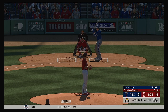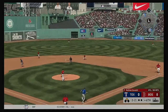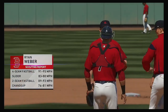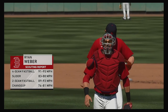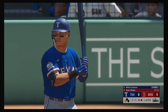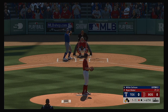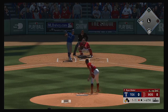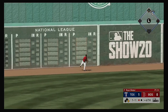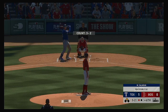Andres stands at second with no outs. A bouncer up the middle. Andres stands at third and only one gone. And they're going to strike first this afternoon as this is down for extra bases to second now. But he's safe as they jump ahead with a run scoring on the play.